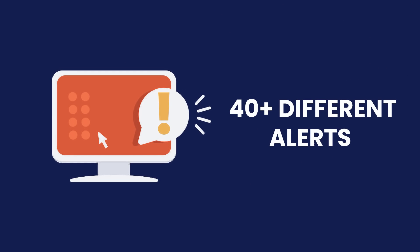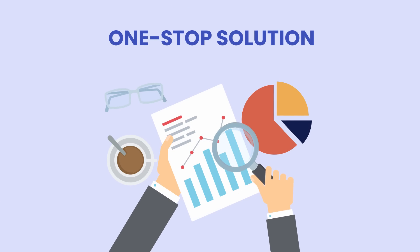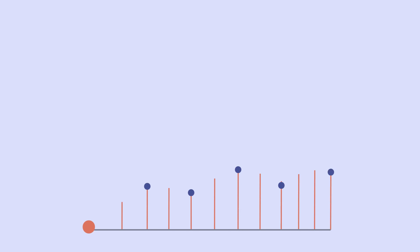SellerSonar has more than 40 different alerts that you can customize according to your needs. We are the one-stop solution to all of your selling struggles, proactively monitoring listings and account changes.